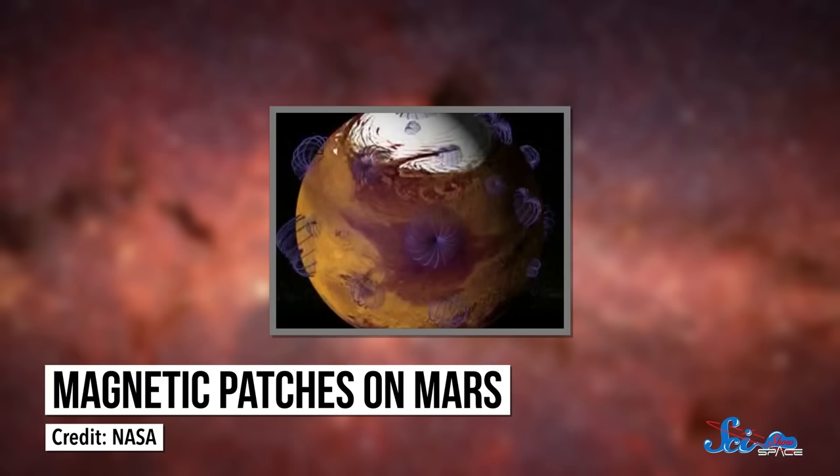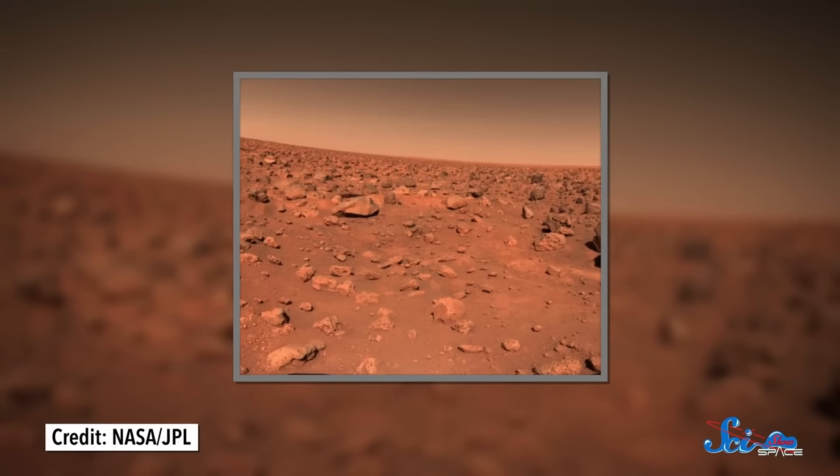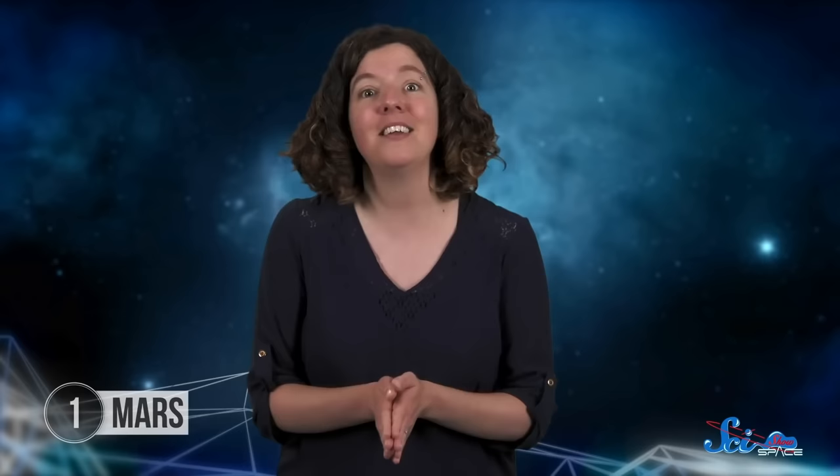But that wasn't the end of the story. Even now, satellites can still detect some very weak magnetism in patches of Mars' surface. That's because over time, Mars' global magnetic field had magnetized rocks on its surface. Those rocks held onto the magnetism baked into them even when the dynamo effect disappeared. And as a result of the magnetization in those rocks, Mars still has a weak magnetic field today. But you might think a weak magnetic field is better than none when it comes to protecting an atmosphere. In early 2020, a study in the Journal of Geophysical Research suggested exactly the opposite.